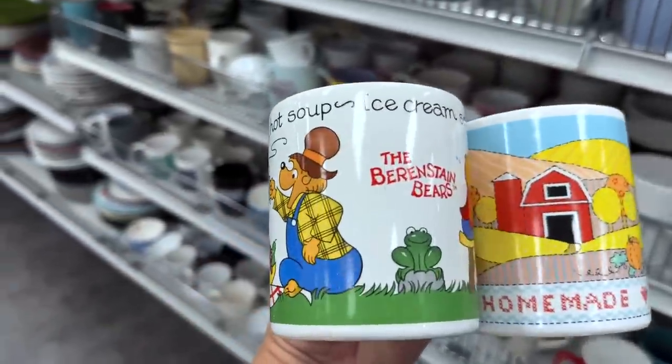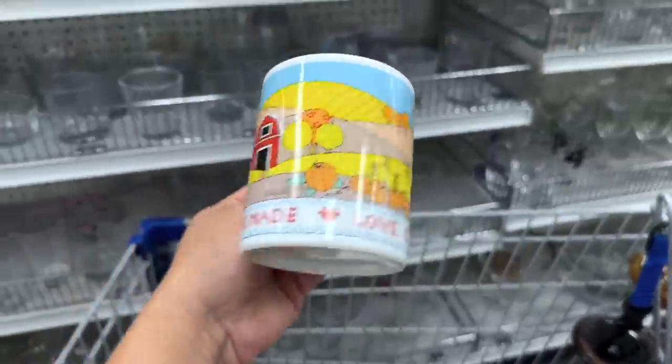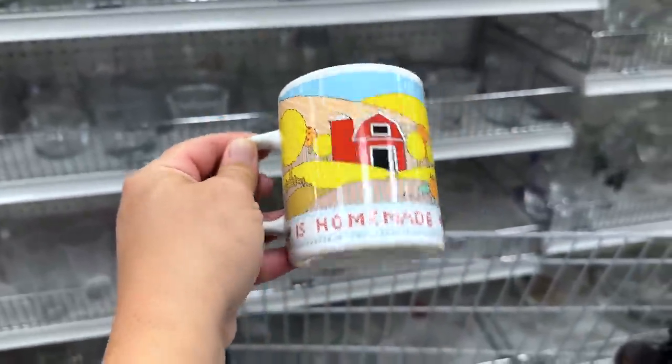This probably dates me, but I love the Berenstain Bears, so I'm picking up this mug. And then, love is homemade — look how cute that is. I'm going to pick that one up too.